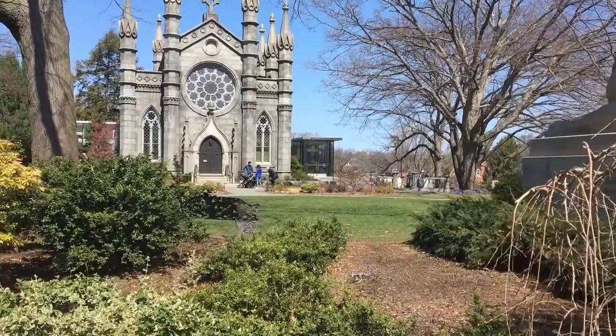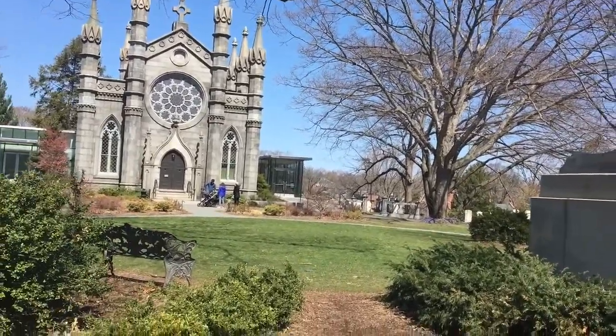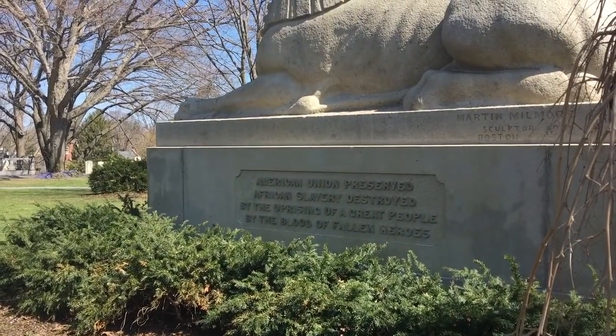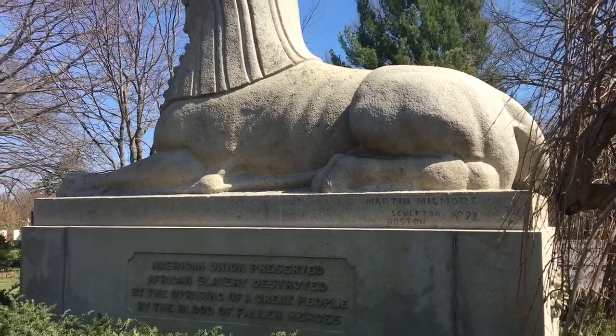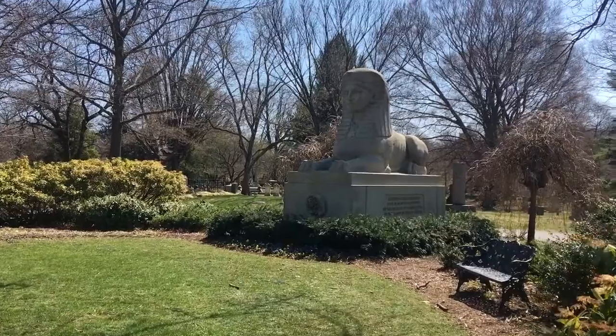Whoever had this erected in honor of themselves or family members must have been incredibly wealthy. The place is just beautiful. It's on a grave — the inscription reads: 'American Union preserve, African slavery destroyed, by the uprising of the great people, by the blood of fallen heroes.' Sculptor 1872, Martin Millmore. It's a tribute monument — here it is from the front side.